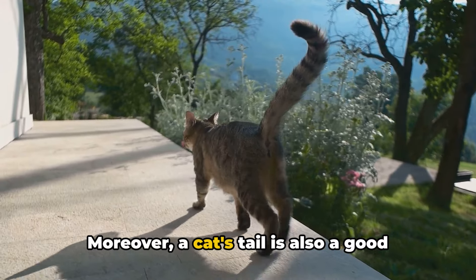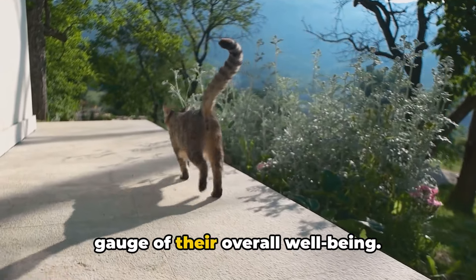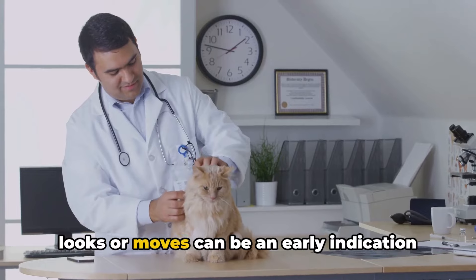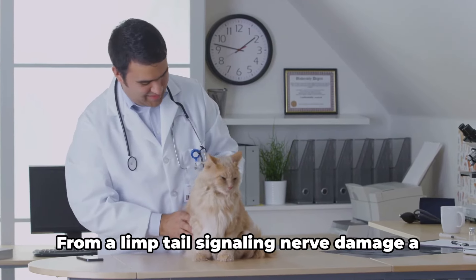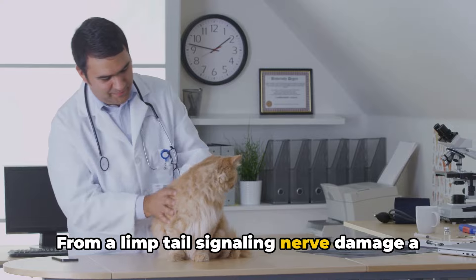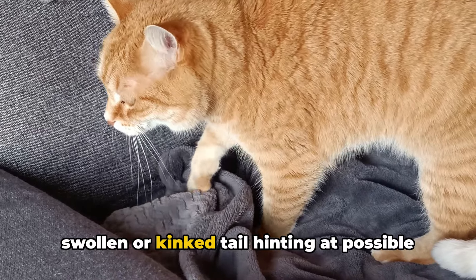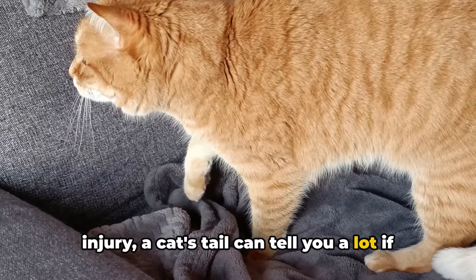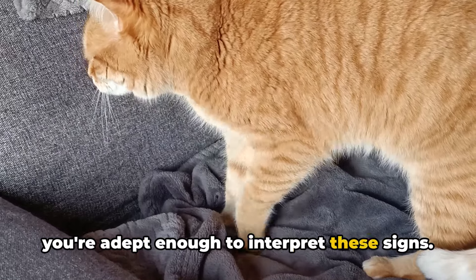Moreover, a cat's tail is also a good gauge of their overall well-being. Any change in the way your pet's tail looks or moves can be an early indication of potential health issues — from a limp tail signaling nerve damage, to a swollen or kinked tail hinting at possible injury. A cat's tail can tell you a lot if you're adept enough to interpret these signs.